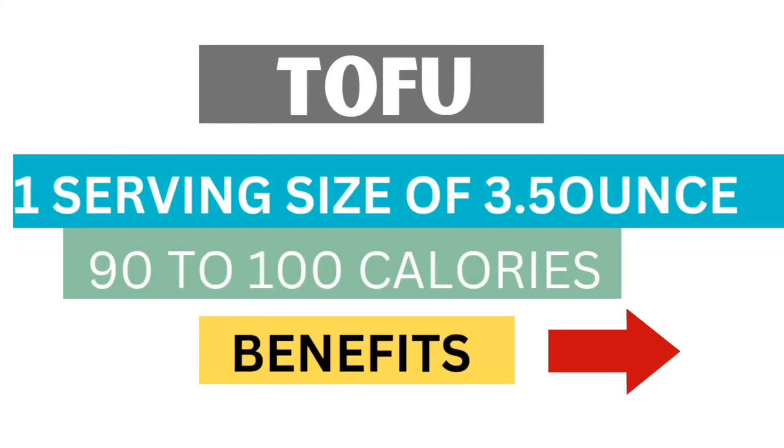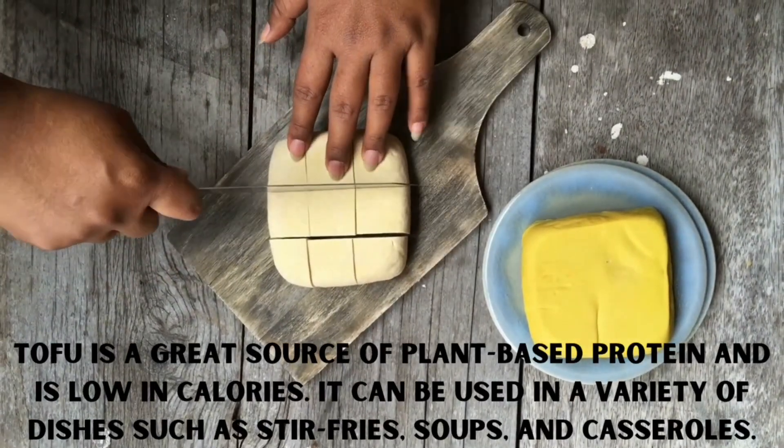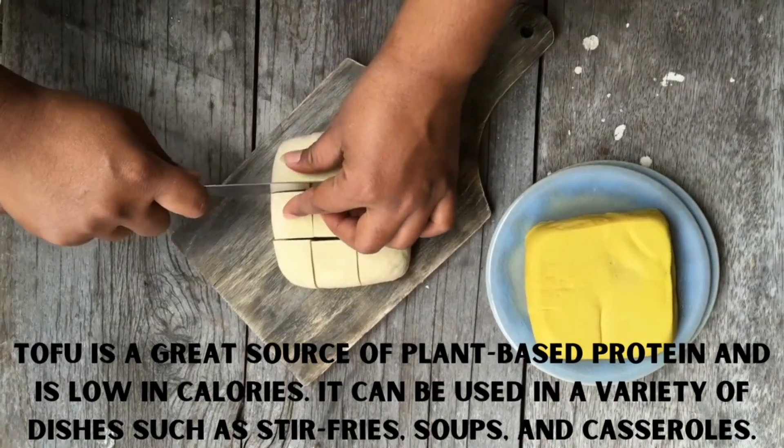Next is tofu. Tofu is a great source of plant-based protein and is low in calories. It can be used in a variety of dishes such as stir-fries, soups, and casseroles.